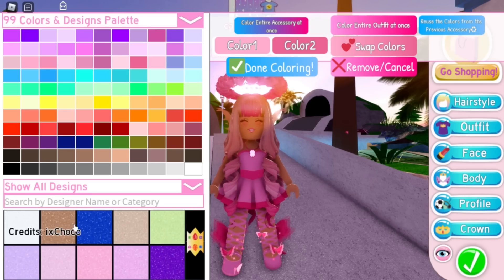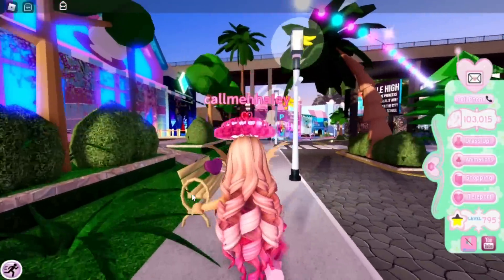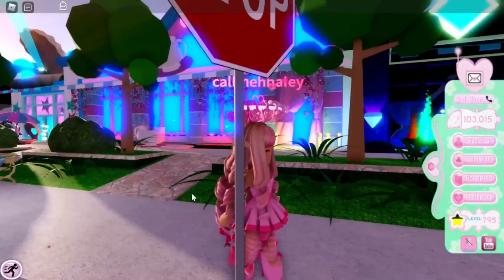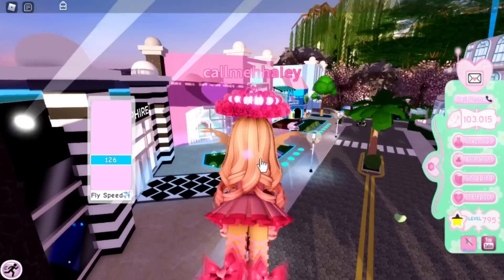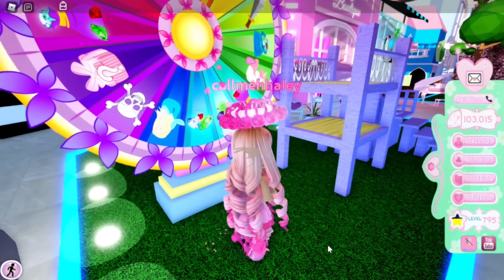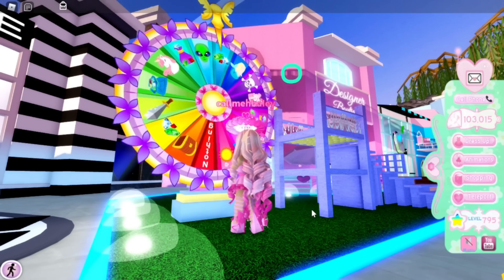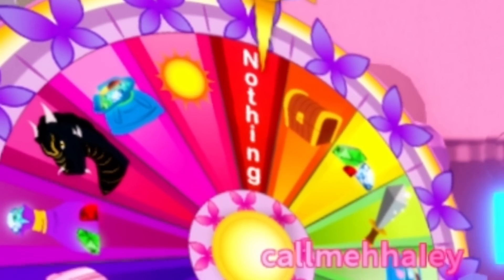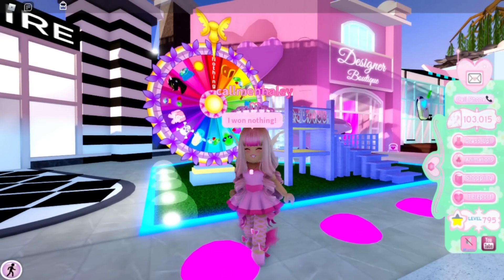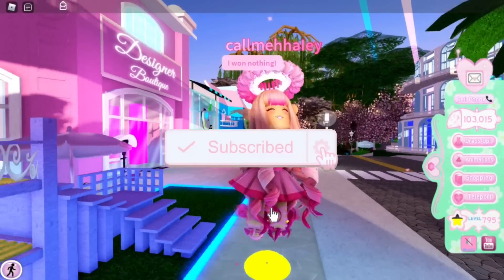Those are the updates for Royal High that came out today. Before we end, we need to spin the wheel — I'm curious if I'll get a new accessory with the new update. We got nothing! Whatever. Thank you guys so much for watching. If you enjoyed, make sure to like and subscribe for daily Royal High videos, and I'll see you guys tomorrow — bye Care Bears!